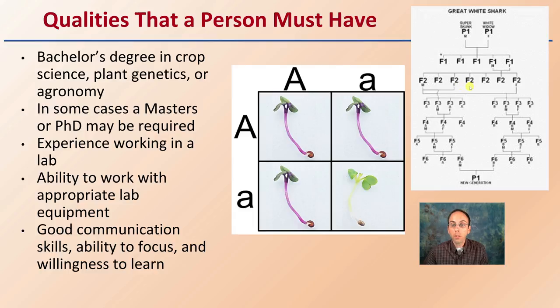This is where we see those breeding strategies of developing F1, F2, and parental strains, developing those new varieties, being able to screen out the ones that aren't performing well — all viable, important qualities this breeder must have.